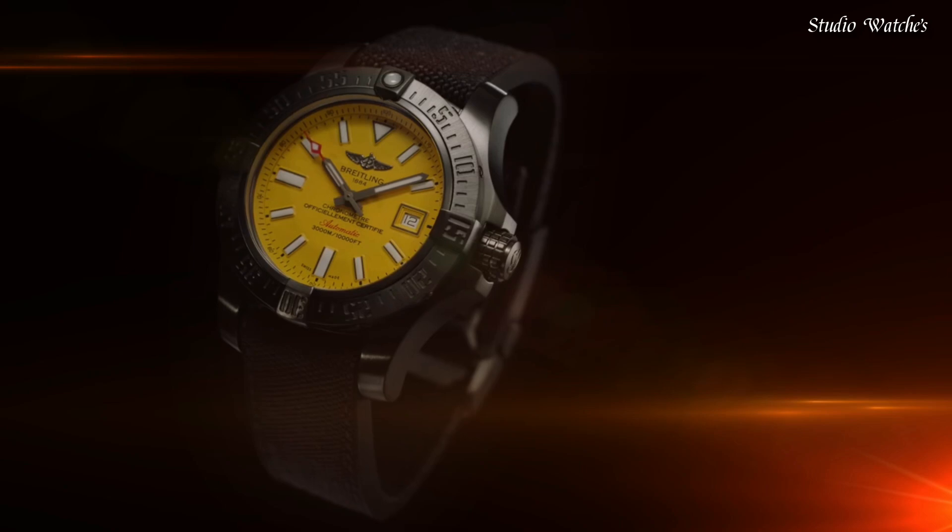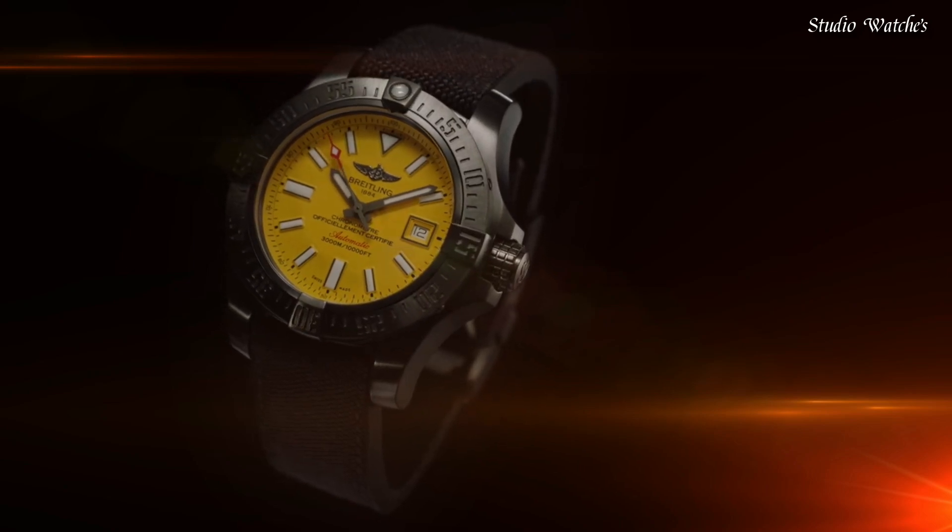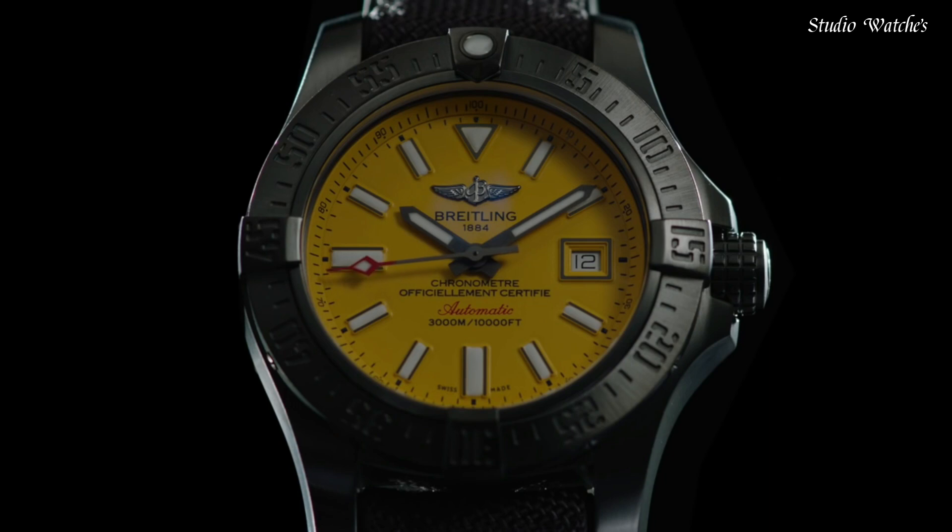Water-resistant at 300 meters, 1,000 feet. Functions: chronometer, date, hour, minute, second. Swiss-made.